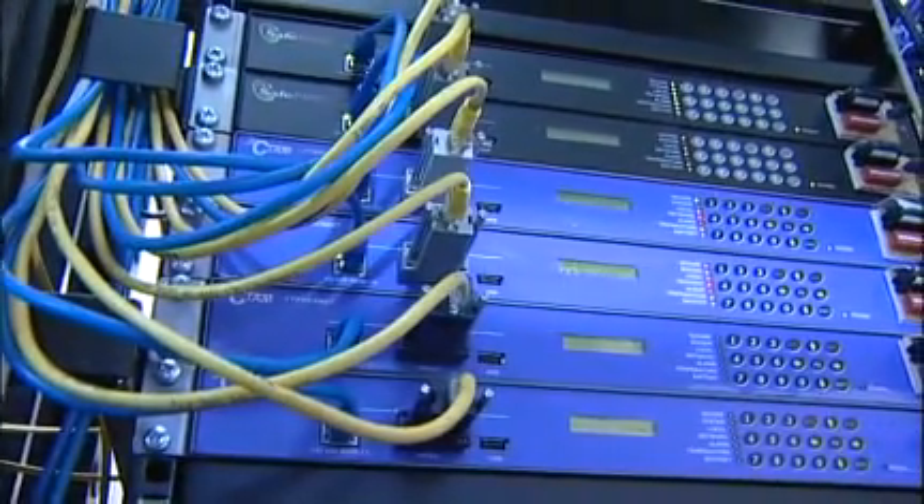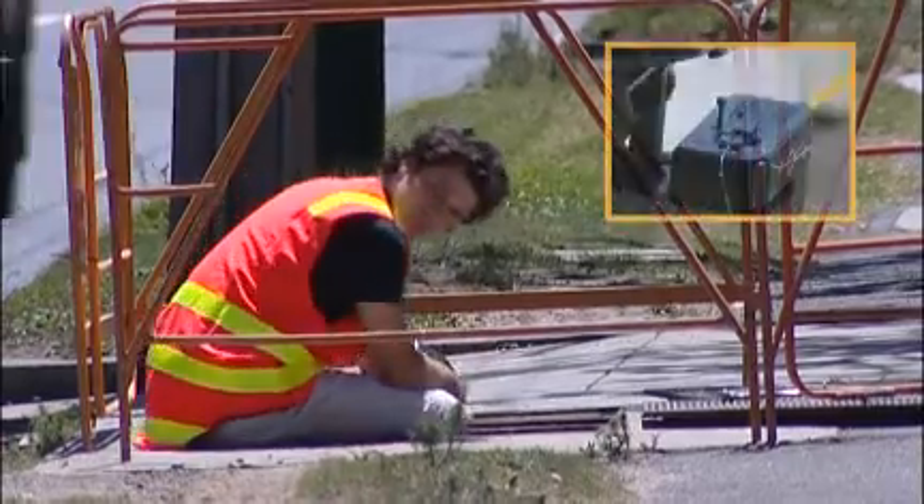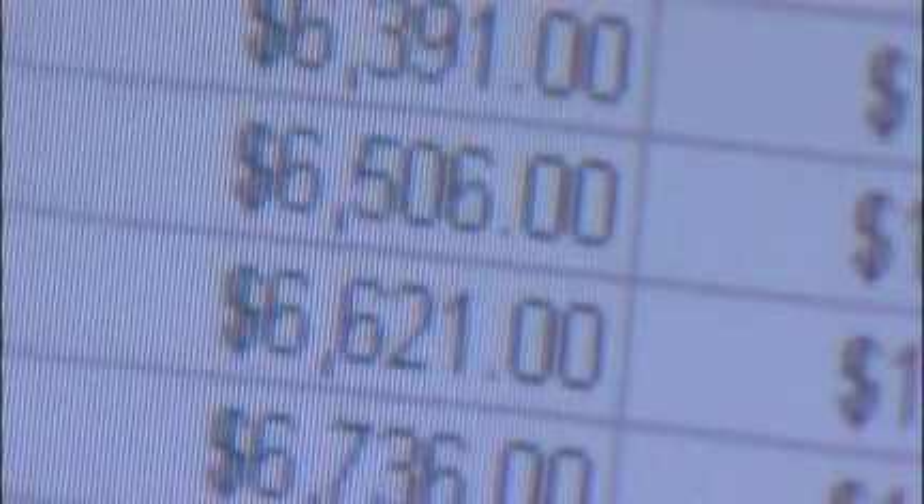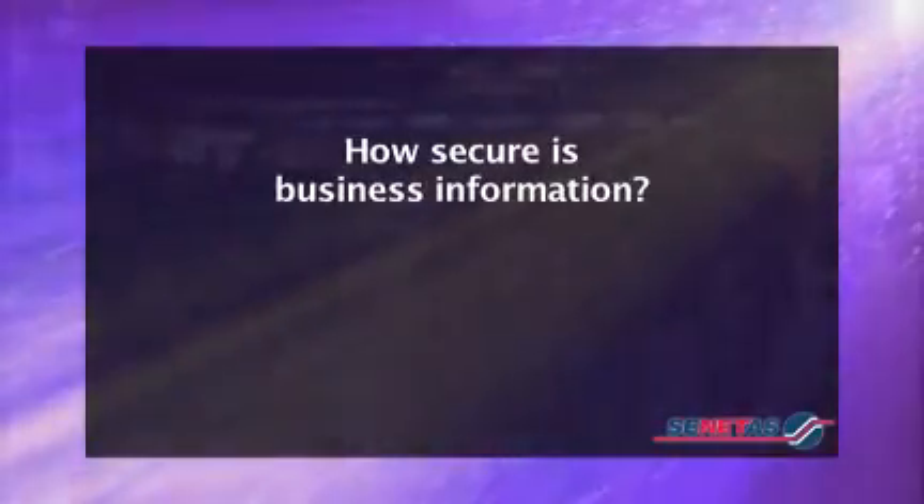Far from being a low-priority expenditure item, proper security is a business enabler. Unauthorised access to sensitive data not only affects the bottom line of organisations, it damages their public reputation. So business needs to ask: how secure is our information, and what's the price of our corporate reputation?